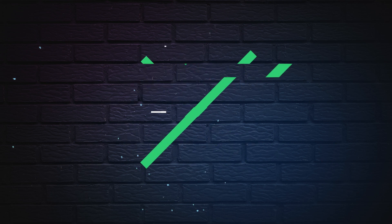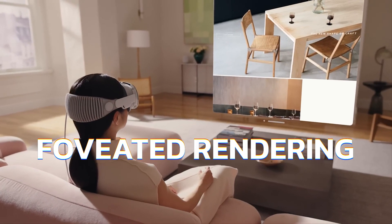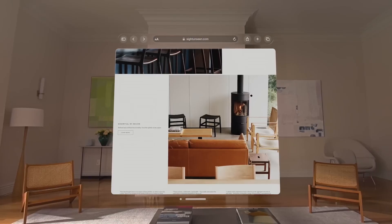With advanced eye tracking technology, the Apple Vision Pro knows precisely where you're looking. This enables a feature called foveated rendering, optimizing image quality based on your gaze. You'll experience stunning visuals exactly where it matters most.